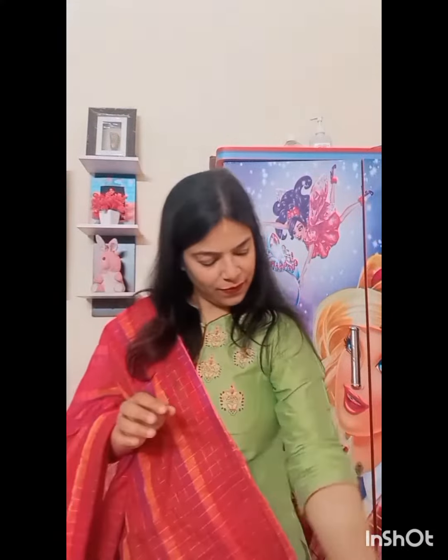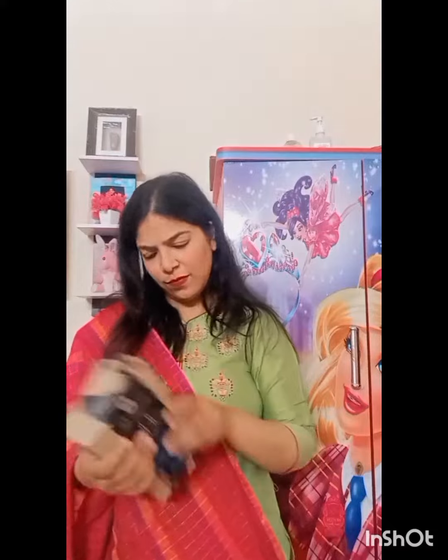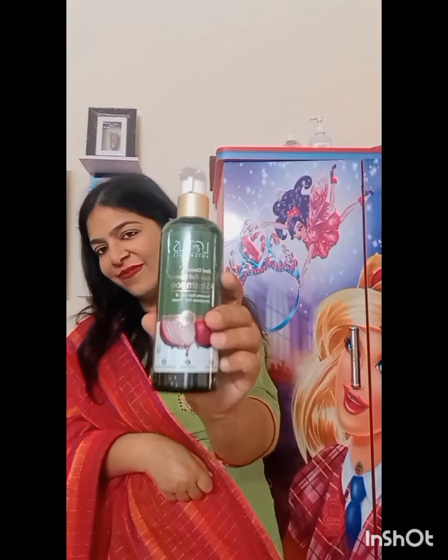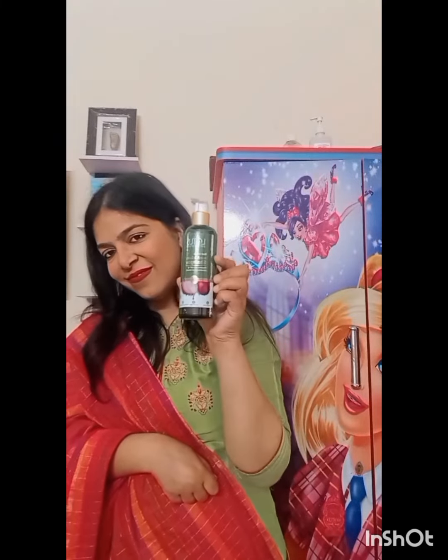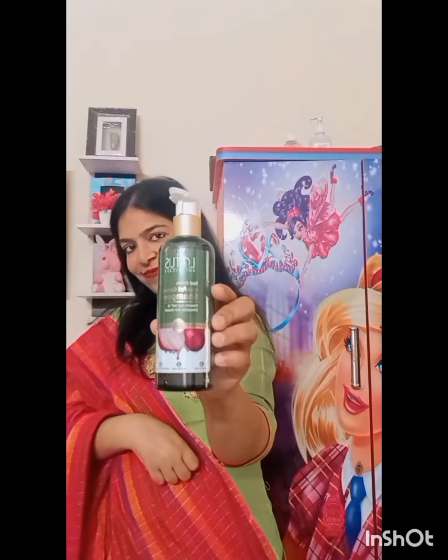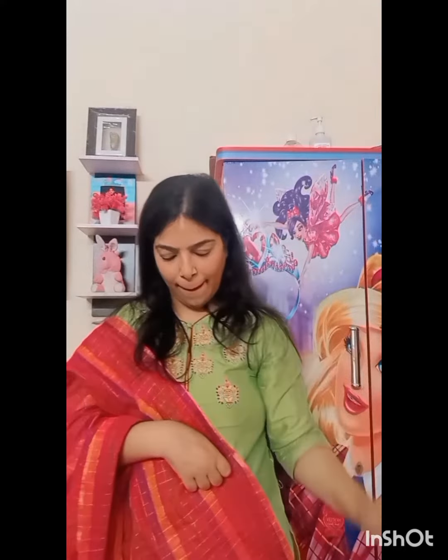The complimentary gift is a Red Aloe Vera Gel Face Wash. The next parcel I received is from Lotus Brand — also my first collaboration. I received Red Onion Hair Fall Control Shampoo. Onion is very helpful for our hair, as you all know. It helps with hair growth, so I am definitely going to use it for my hair.